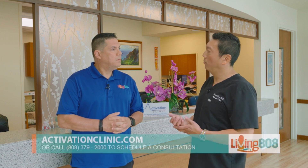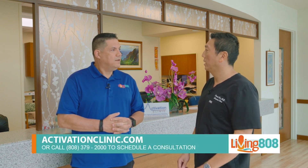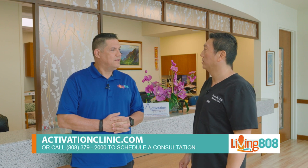So now you've really got a lot of people interested. It could be used for preventative purposes and also for healing. The next big question is how do we get in touch? You do have to check eligibility first. We offer consultations — you can get more information at activationclinic.com, or schedule a consultation at 808-379-2000. Where do I sign up?